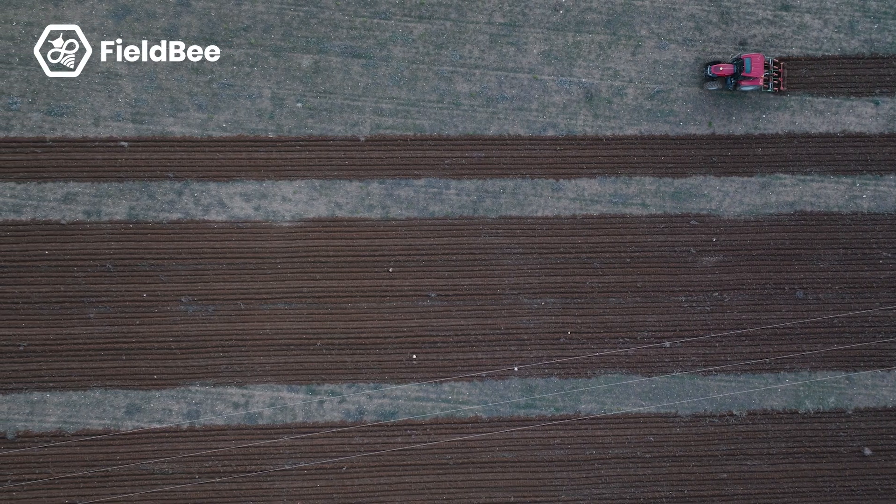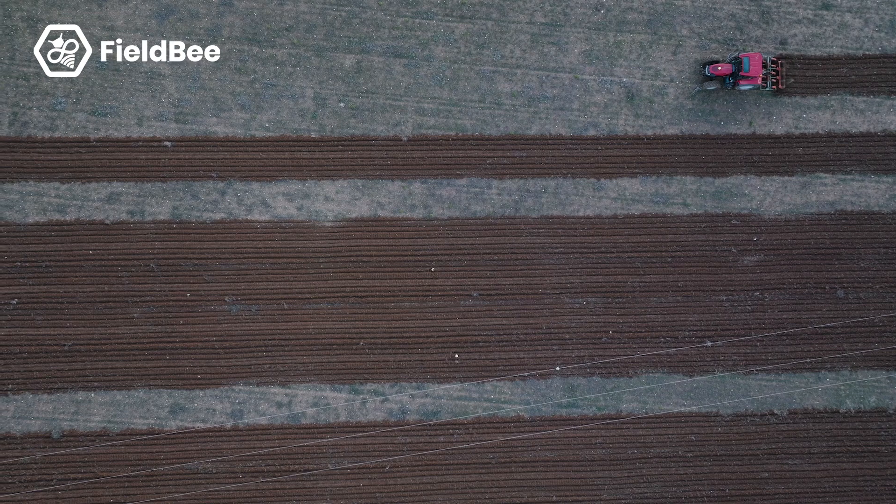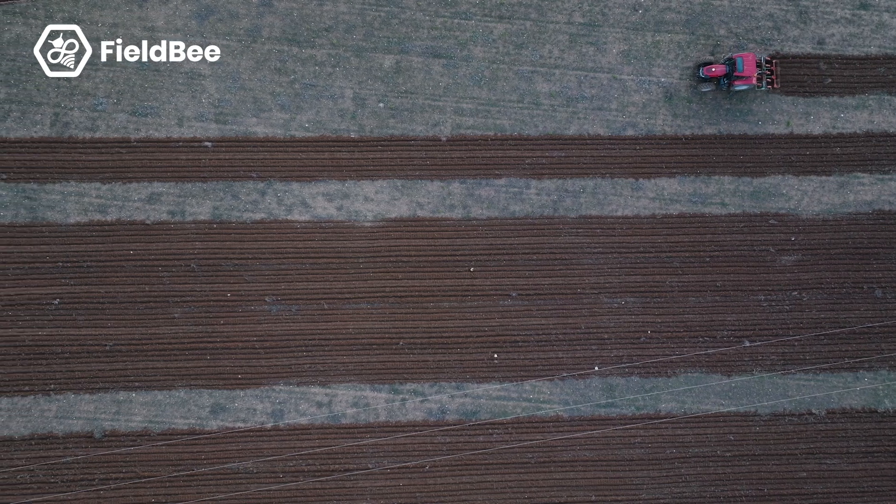We're now talking about PowerSteer, a system that you can install on a wide variety of tractors. What would you recommend to your colleagues and other farmers looking for such a system? What should they look for?